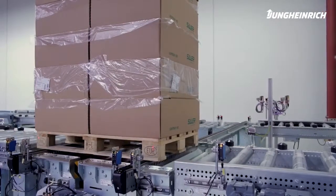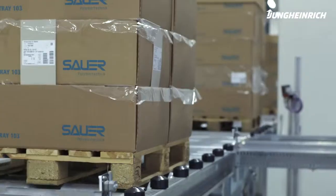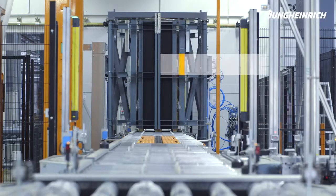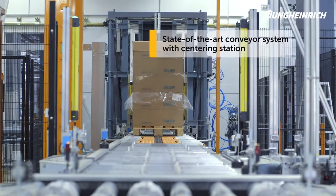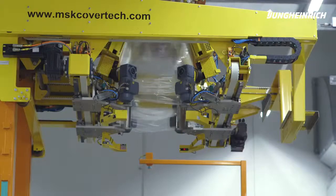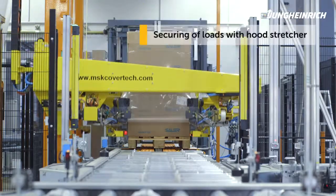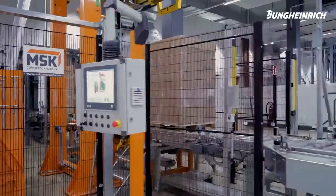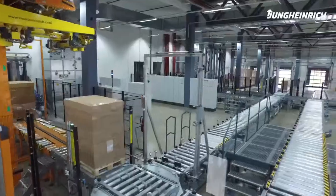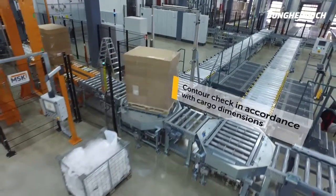In the adjacent production hall, finished parts are packed into boxes and subsequently stacked on pallets. Full pallets are transferred onto the conveyor system and moved to a centering station. Following the centering, the pallet moves through the hood stretcher to the incoming goods control and a contour check, ensuring that only pallets with certain dimensions are transported further onto the automated warehouse.